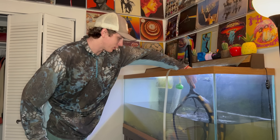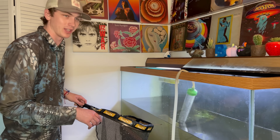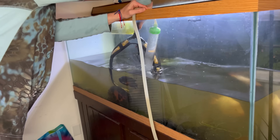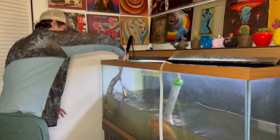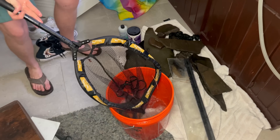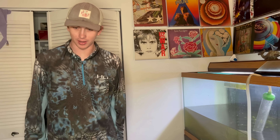All right, here we go. We're going to start netting these fish out of the Oscar tank. Look how cool that little baby gar is — he's been getting big. I'm not looking forward to moving these big Oscars because they are strong. You're probably going to get water everywhere. Let's go for the big guy first. We've got the Midas Cichlid — look how pretty that fish is. Here's the big guy. Oh, I got the big one. All right, we're going to quickly get the rest of the Oscars in and get them to the pond.